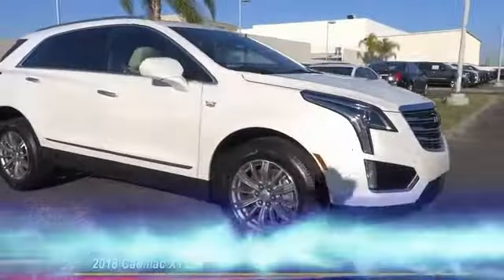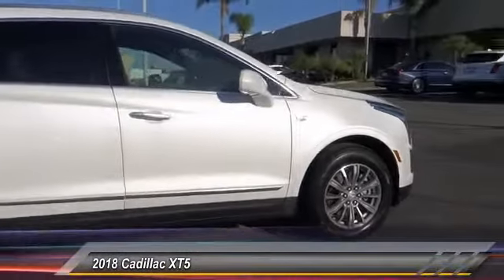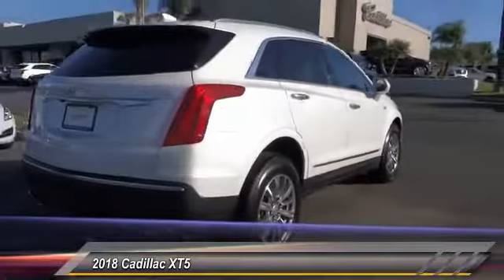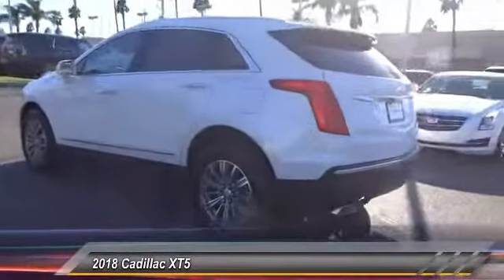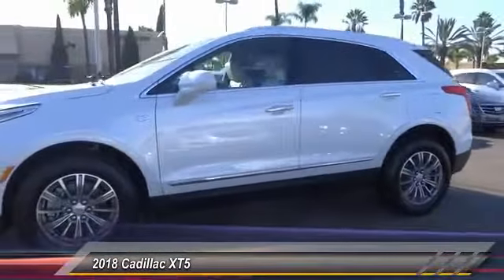The 2018 Cadillac XT5 was crafted to adapt to your needs while expressing your distinctive sense of style. Visually striking and intelligently designed, this crossover outsmarts any task with progressive technology and an accommodating interior, and is priced below $55,000.